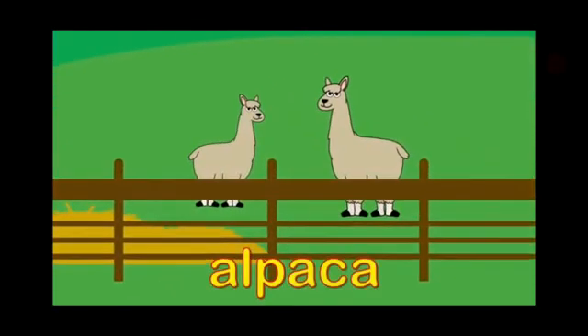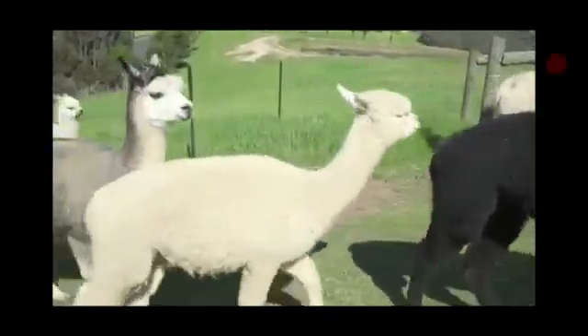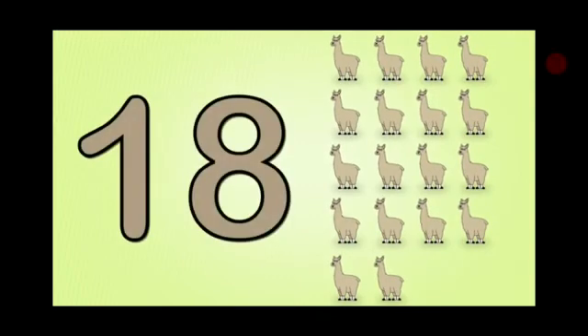And here are alpacas. Can we see the real alpacas? Here they are. And now we are going to count them. One, two, three, four, five, six, seven, eight, nine, ten, eleven, twelve, thirteen, fourteen, fifteen, sixteen, seventeen, eighteen.